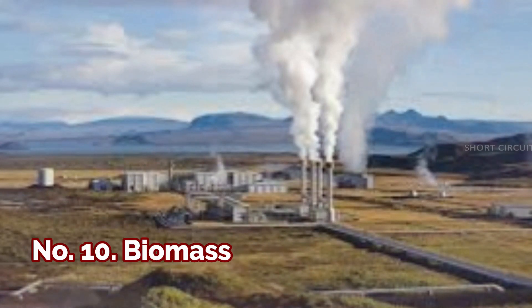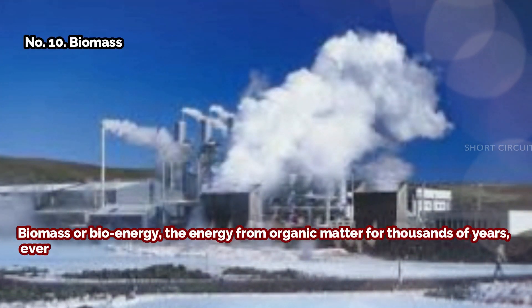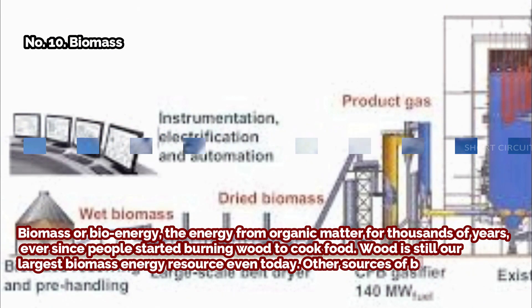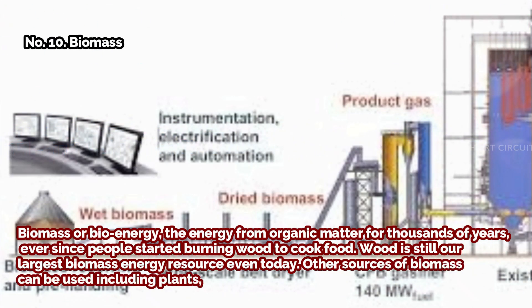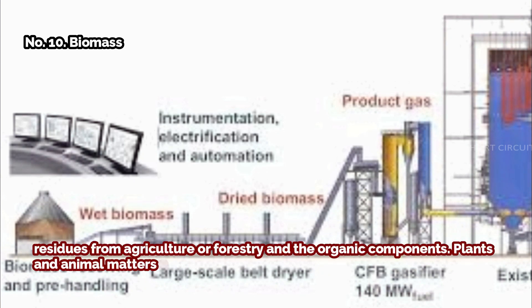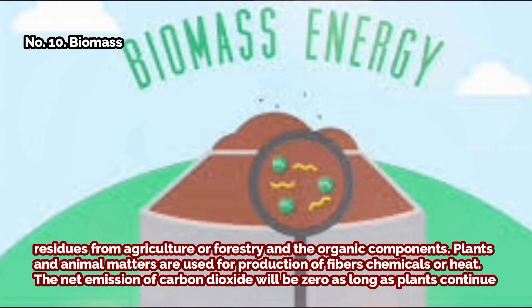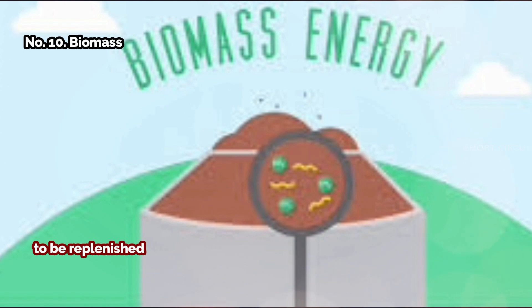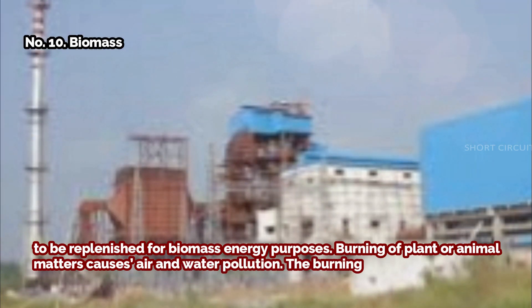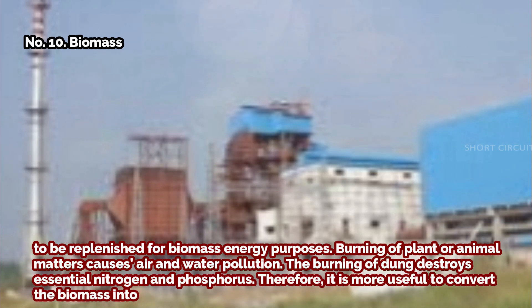Number ten: biomass. Biomass, or bioenergy, is the energy from organic matter. For thousands of years, ever since people started burning wood to cook food, wood has been our largest biomass energy resource. Other sources include plants, residues from agriculture or forestry, and organic components. Plants and animal matter are used for production of fibers, chemicals, or heat. The net emission of carbon dioxide will be zero as long as plants continue to be replenished. However, burning plant or animal matter causes air and water pollution, and burning dung destroys essential nitrogen and phosphorus, making it more useful to convert biomass into biogas or biofuels.